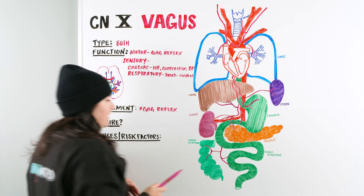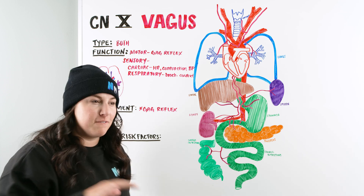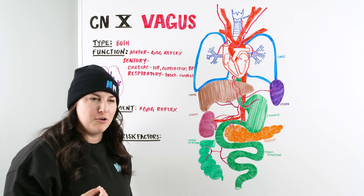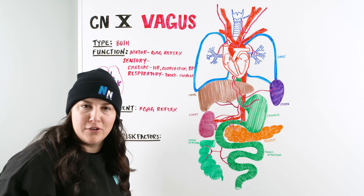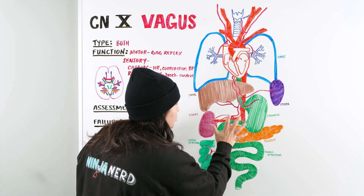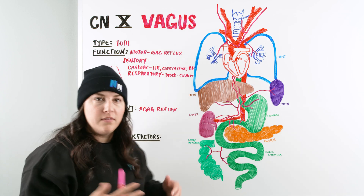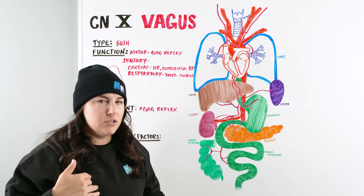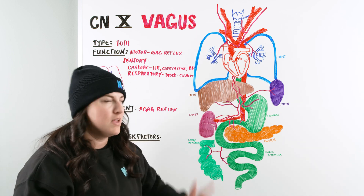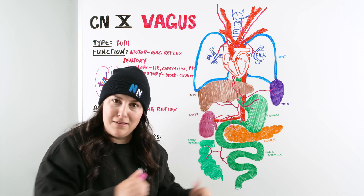We can also go into the GI system. The vasovagal response — if you've ever heard of that — is something you'll hear a lot in nursing school and in the hospital. The classic story: a patient was on the toilet and suddenly passed out. That has to do with the vasovagal response. The nerve innervates the GI system and controls heart rate and breathing rate, so when someone bears down hard trying to go to the bathroom they elicit all these vagal responses — the heart rate drops, breathing slows, blood pressure drops, and the person passes out.